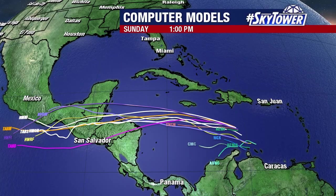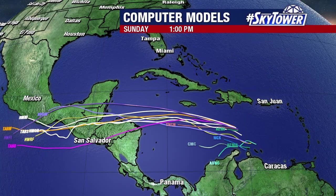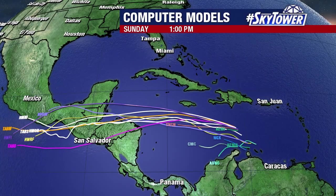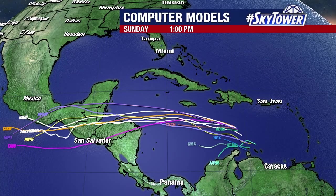So down across the Yucatan into Central America, they will continue to watch this very closely over the next several days. As far as we are concerned across Florida and the southeast, there are no signs of anything heading in our direction over the next five to seven days. We'll keep you updated right here on MyFoxHurricane.com.